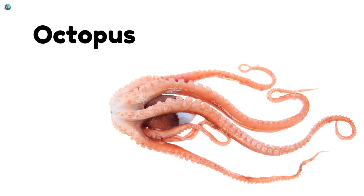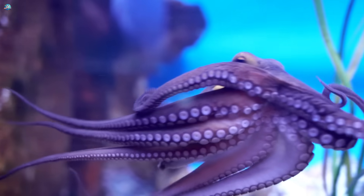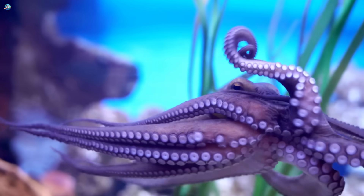Octopus. The octopus has eight arms and a clever brain. It can squeeze into tiny spaces and even open jars.